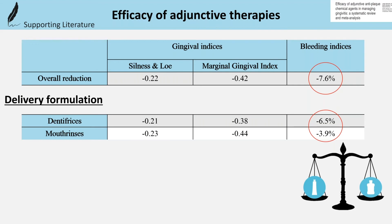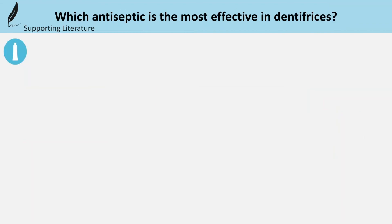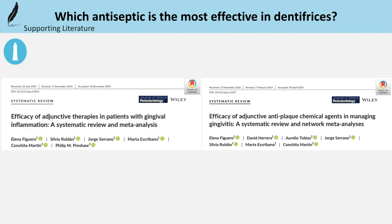If we ask which specific agent is most effective in dentifrices or rinses, there are two studies by Figuero and co-workers: one from 2020, commissioned by the EFP, and one year earlier the same team conducted a network meta-analysis.